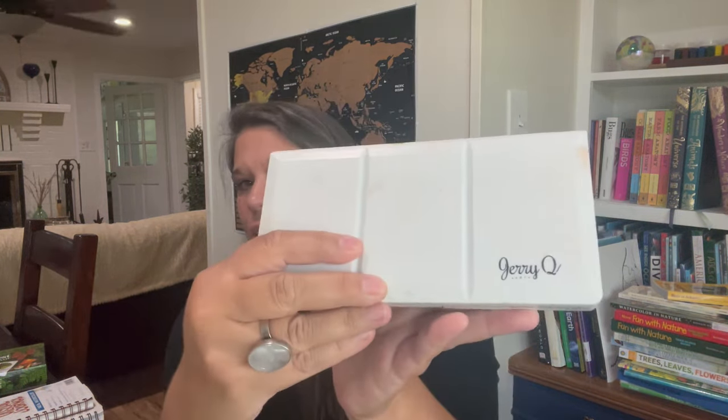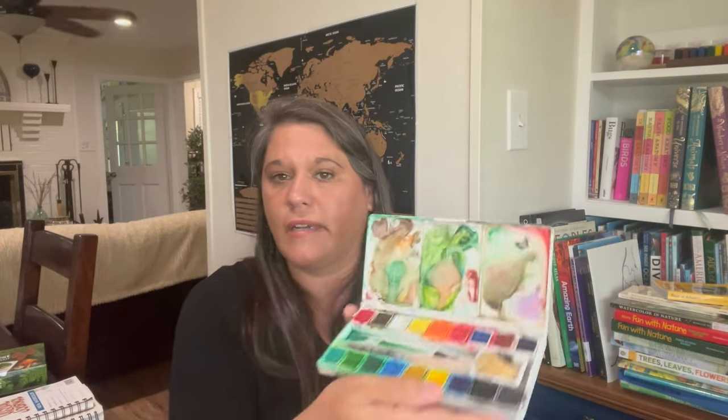For watercolors, I have Jerry Q Art — I'm not sure if it's considered a great brand but it works for us. These water brush pens you fill up with water so you don't have to have a water vessel nearby — you can do your watercoloring on the go. I personally don't use them that way, but you definitely can take them out in nature.